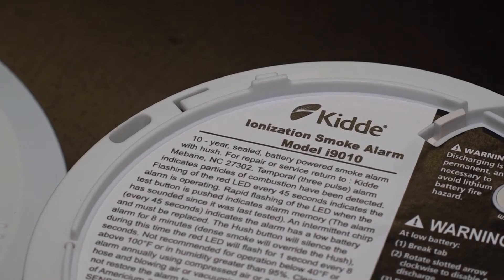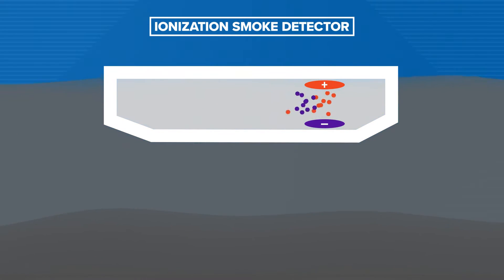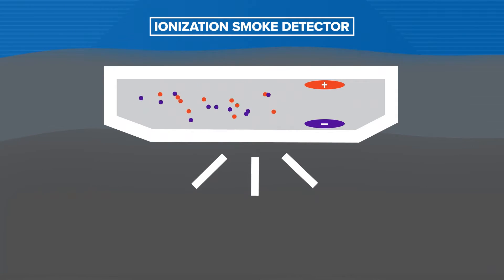Meanwhile, ionization detectors use a different type of technology. They have a small amount of radioactive material between two electrically charged plates. It ionizes the air and causes a current to flow between them. But when smoke enters the chamber, it disrupts the ions and reduces the flow of the current, activating the alarm.